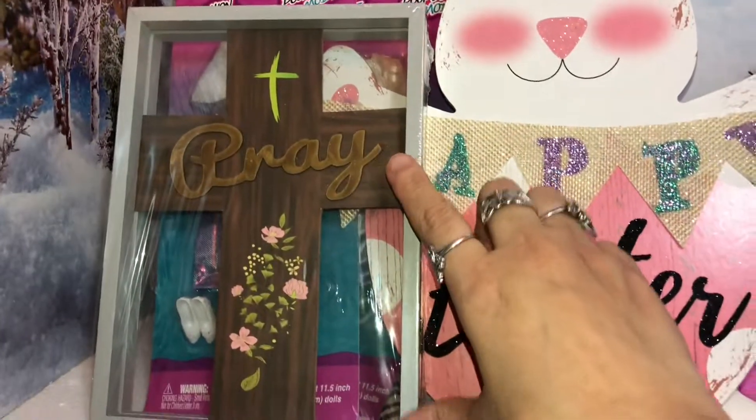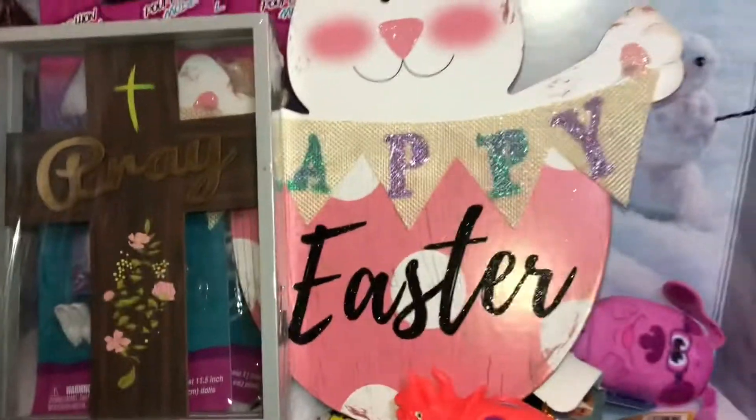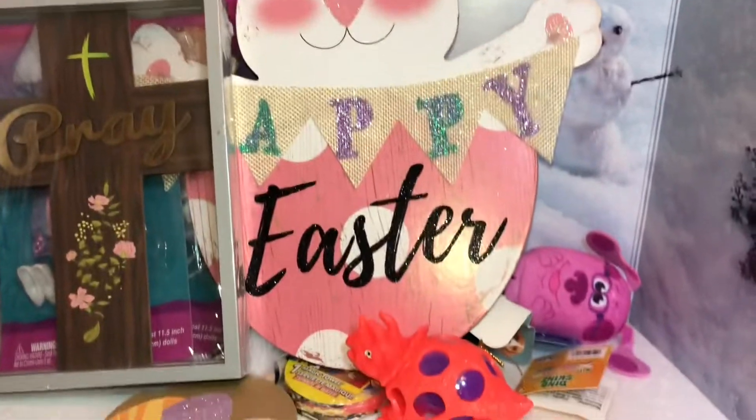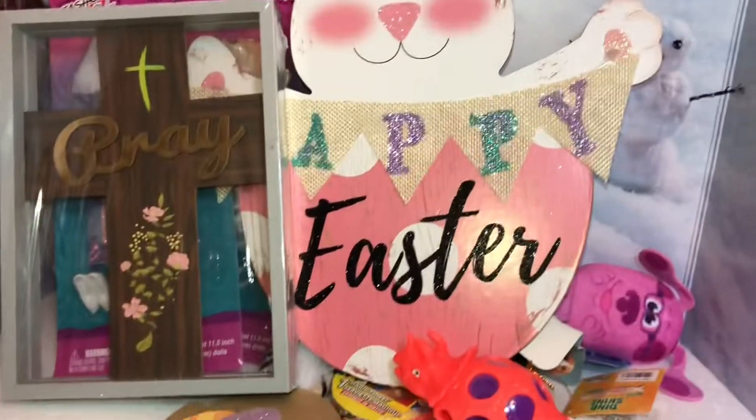This cross one was my favorite — I love crosses and I do have a collection of crosses in my house, so I love that. So that is it for my mini recent Dollar Tree haul. Thank you so much for watching — until next time, bye bye!